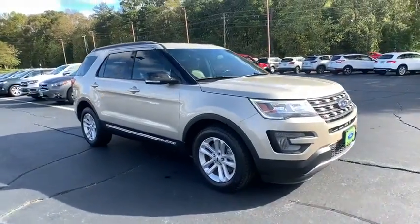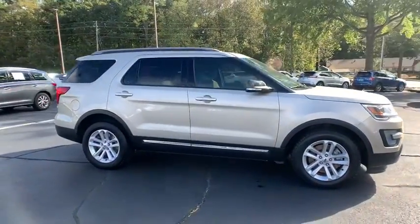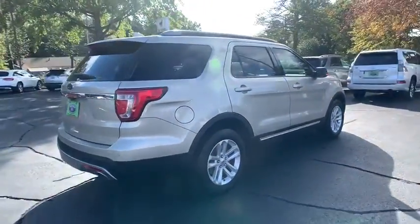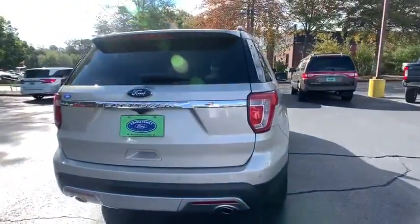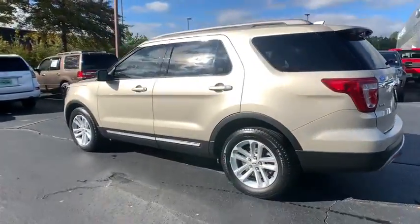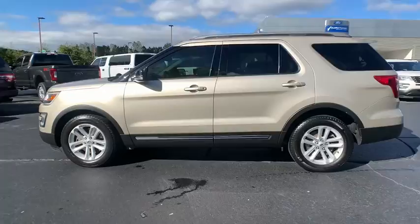Stop by and take a look at the 2017 Ford Explorer. You've got a lot of capabilities to call on in a Ford Explorer — don't underestimate your choices. This vehicle has less than 45,000 miles. Here are some of this vehicle's great options.